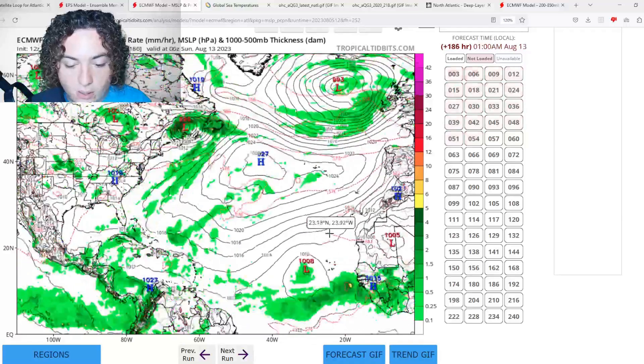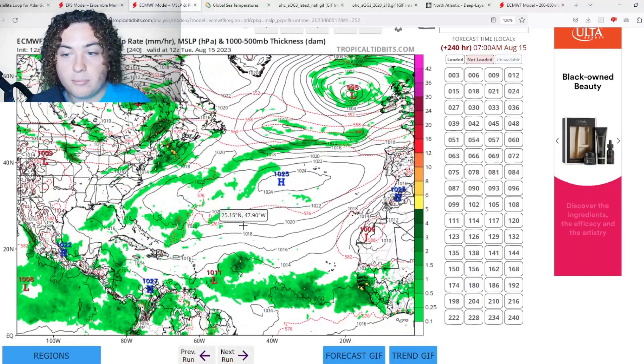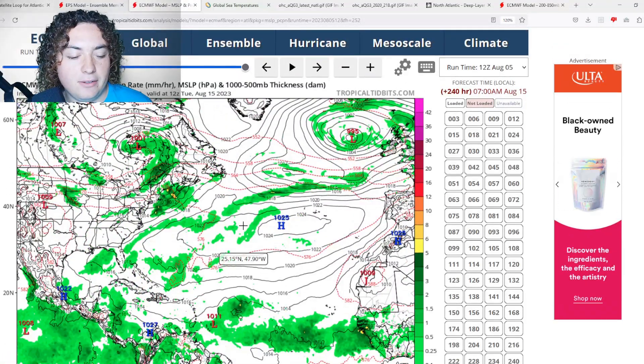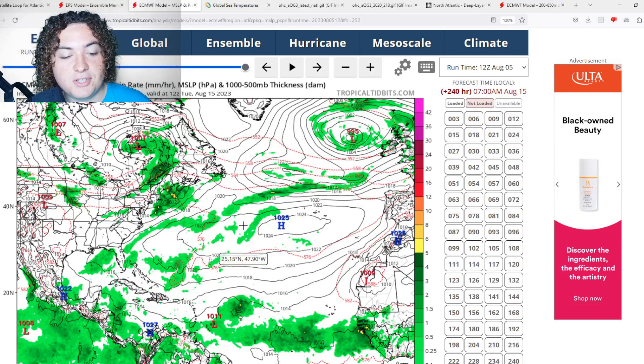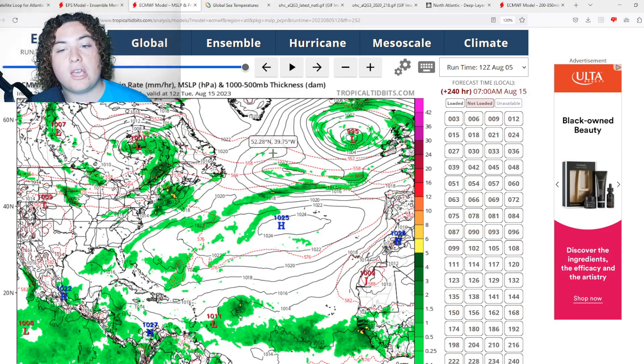The 12Z has it coming off at about the five-day mark, starting to organize and develop, then approaching the Antilles and the Caribbean. However, I've been looking at the ensembles and they're tracking it moving north of that — we'll get to that in just a second. But first, we're going to talk about what's working for and against this system.